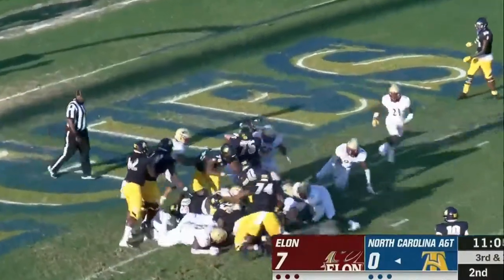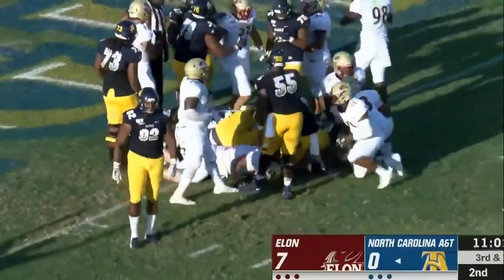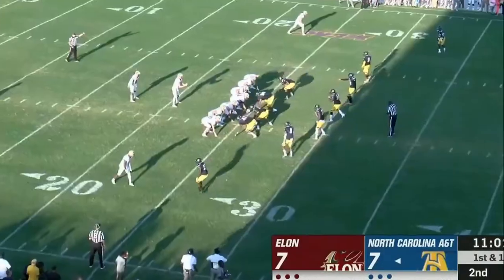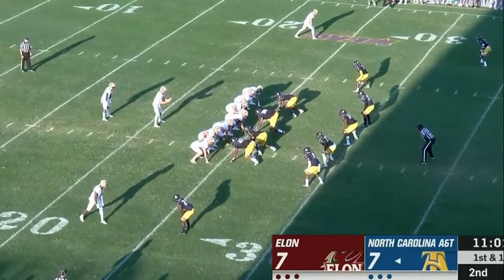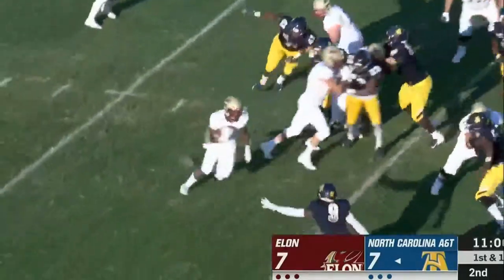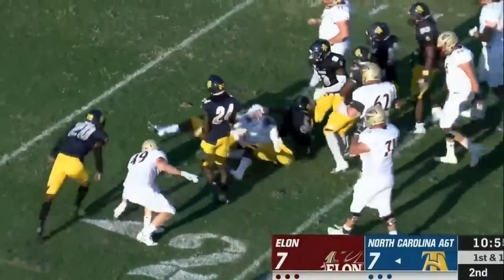The handoff to Martin, and on the second try he's in — give him six, touchdown! A five minute and 39 second drive for A&T. We'll see what Jalen Thomas and the Phoenix have to respond.